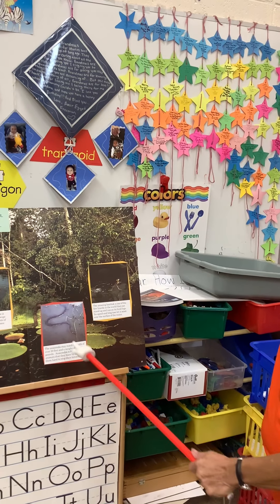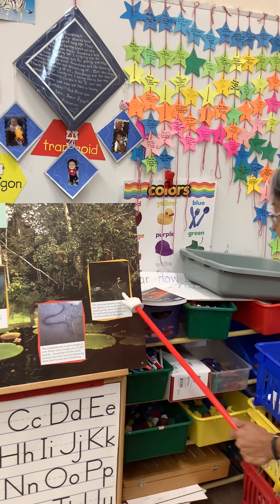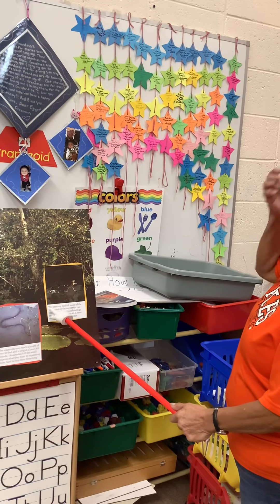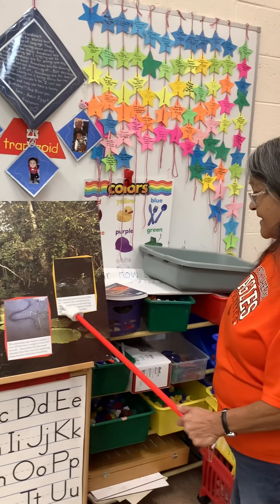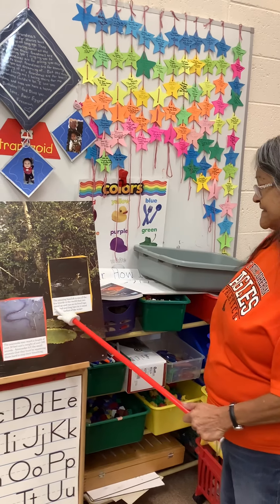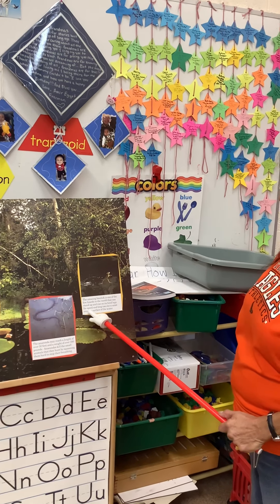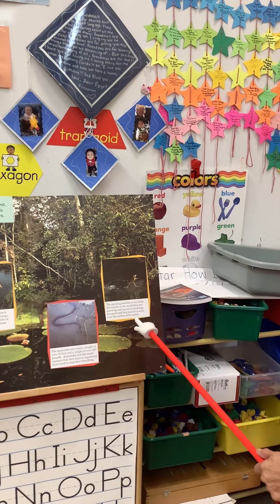This one looks like a lizard — it's called a basilisk. It's an amazing lizard, the only one in the world that can stand up and run on its hind legs. Its speed and long toes let it scoot over the surface of the water.